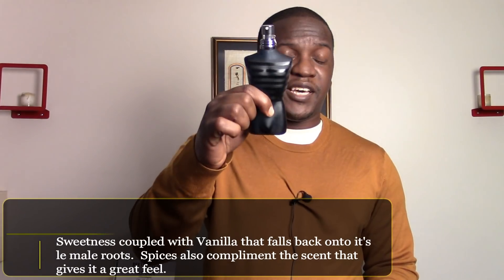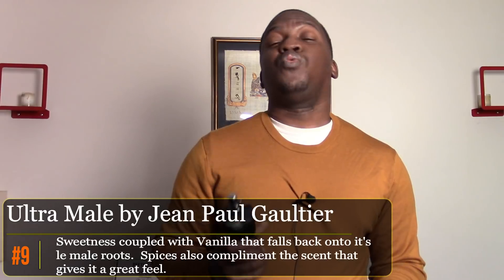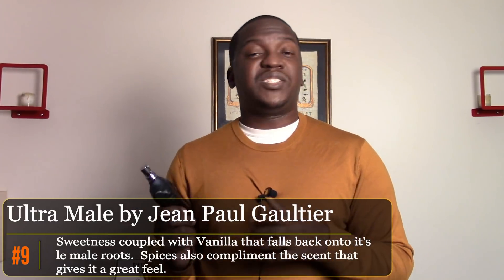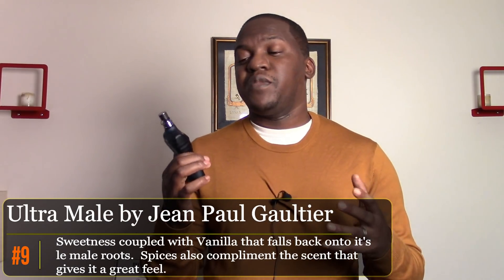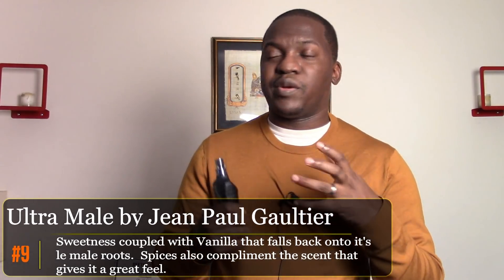The ninth fragrance is from the house of Jean Paul Gaultier — Le Male Intense or Le Male Ultra. It's a fantastic flanker. I like to wear this specifically outside when I'm doing something casual. It lasts most of the day if not all day, retains its strength, and has a sweet playful smell that gets a good amount of compliments. Underrated just because there are so many flankers from Jean Paul Gaultier, but still a great option.